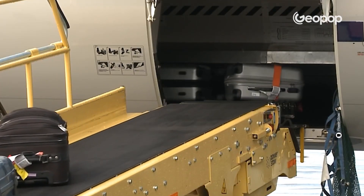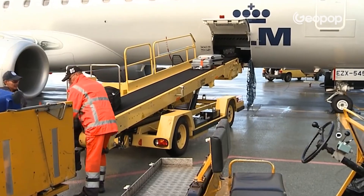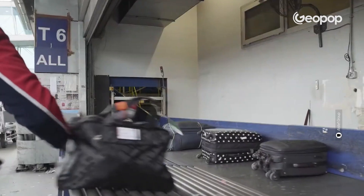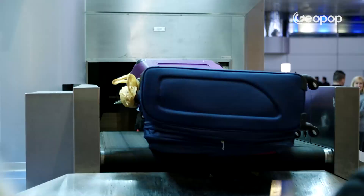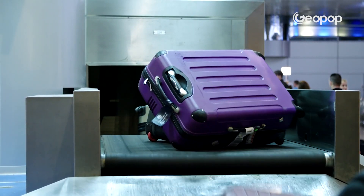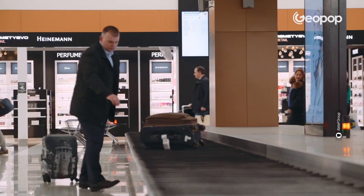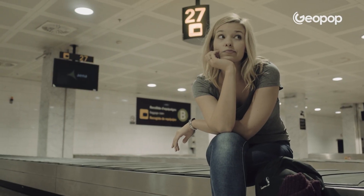Then, after landing, the suitcases are once again loaded onto small trucks and brought back to the conveyor belts, which finally take them to the baggage claim area, where you will most likely already be waiting, worried about not seeing your luggage again. Well, explained like that, it seems easy, right? So, how does a suitcase get lost?